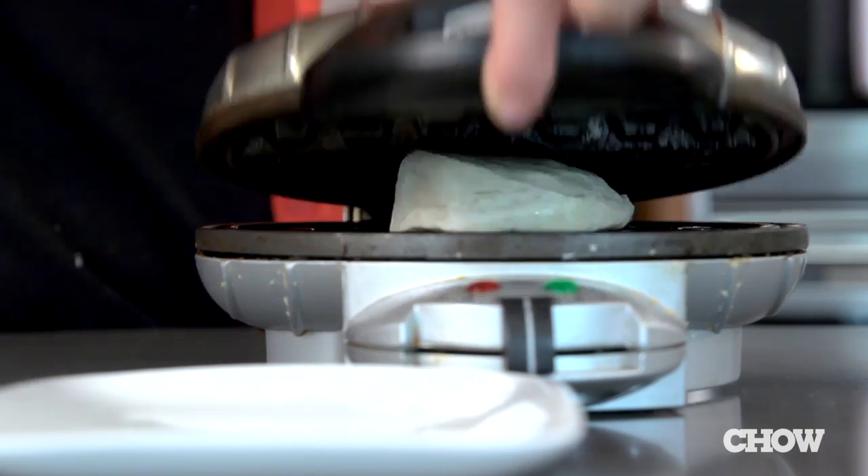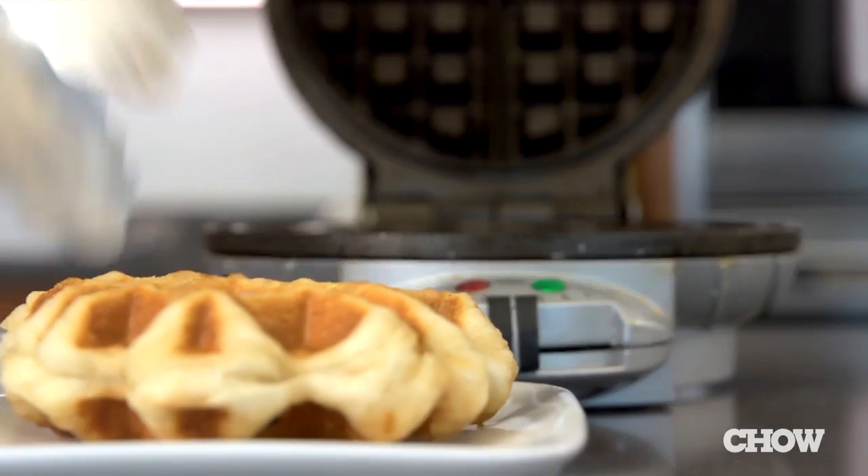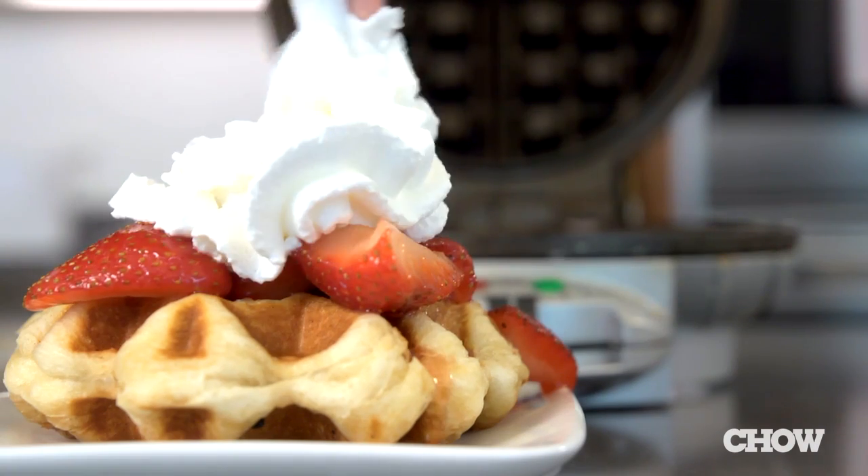Use pre-made refrigerated biscuits to make a quick strawberry shortcake. Just cook them for about 90 seconds and top with strawberries and whipped cream.